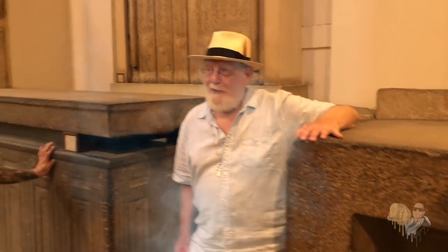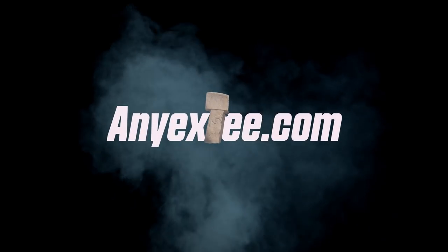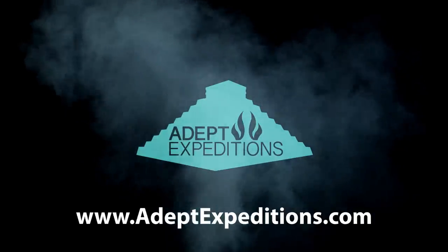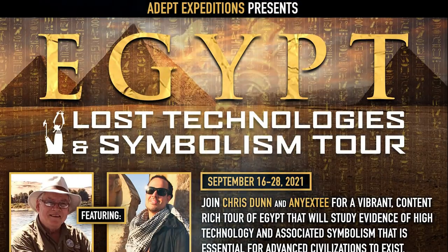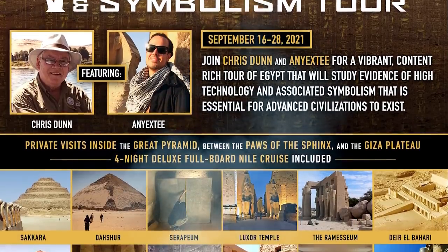This is the first of many smoking guns that we will show you. Hey, what's up everybody, NEXT here and welcome to the Adept Expeditions YouTube channel. In celebration of 420, I thought it would be appropriate to upload one of many smoking guns that you'll be seeing on this channel. Let's get into it.